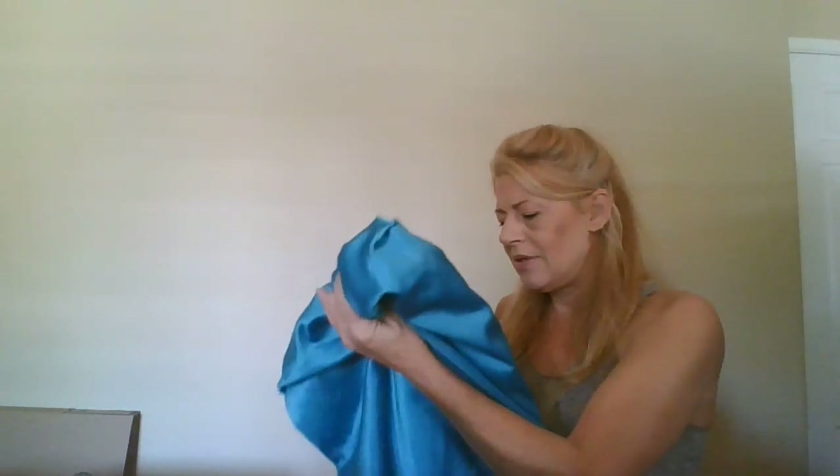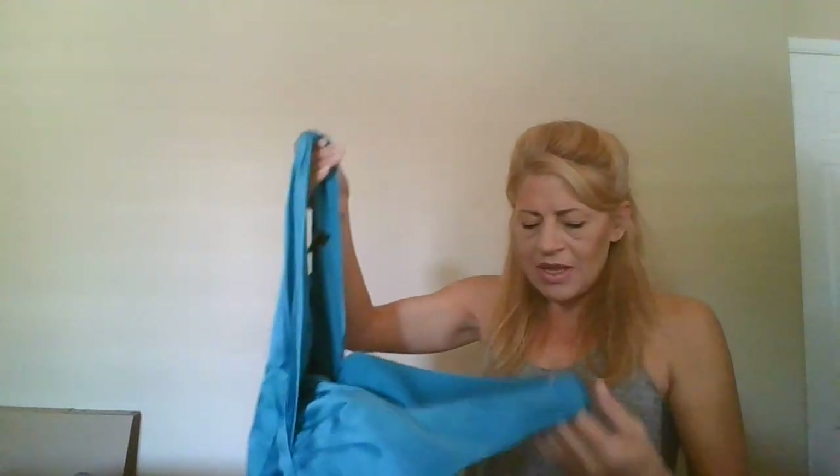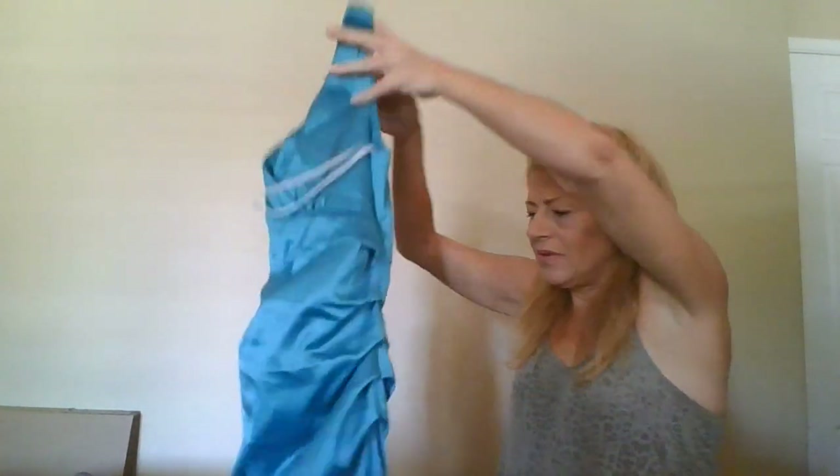Let me check the tag — not silk, but a beautiful blush color. This one is Suzy Chin, size 8 cocktail dress, really cute in turquoise — or more teal, yeah it's more green.